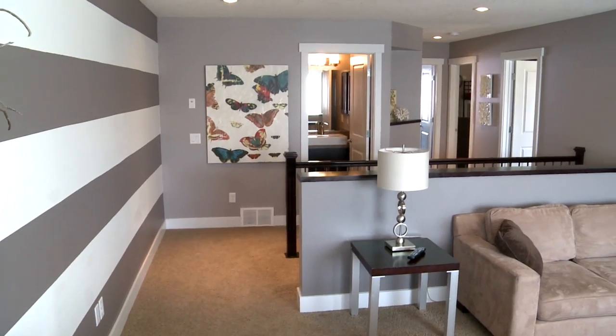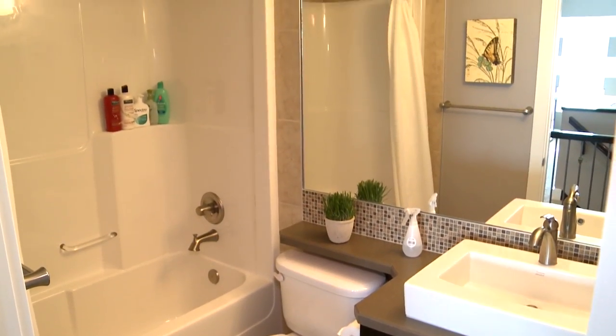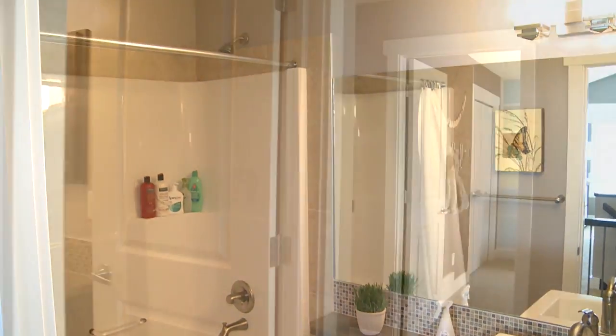There's a really nice open flow to the upper level. You have the bathroom here with the banjo arm countertop and the raised contemporary vessel sinks.